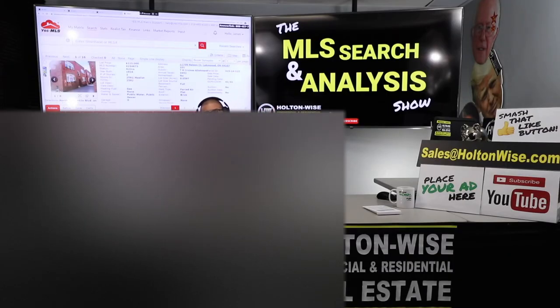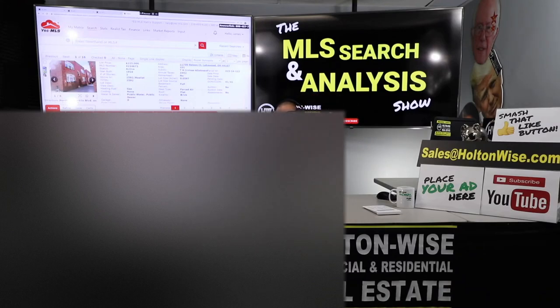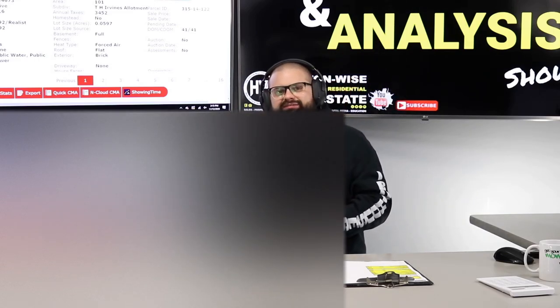That is it for today's show. For everybody else watching who's interested in investing in the Cleveland market, send an email to sales@holtonwise.com and include your phone number. My team will give you a call, get all the information about you just like we've done with Jerry and Lisa, figure out what your goals are, your experience level, and what we can help you accomplish. If you're not ready yet, smash that subscribe button and continue watching the free educational content on Holton Wise TV — we give you the good, the bad, and the ugly when it comes to real estate investing. As always, I'm James Wise, and Holton Wise is real estate investing made easy.